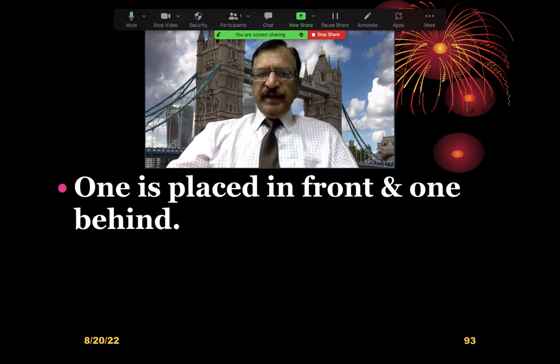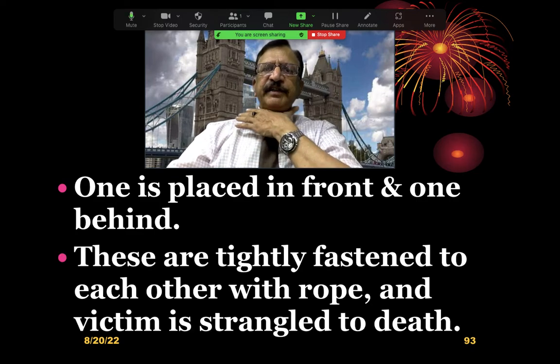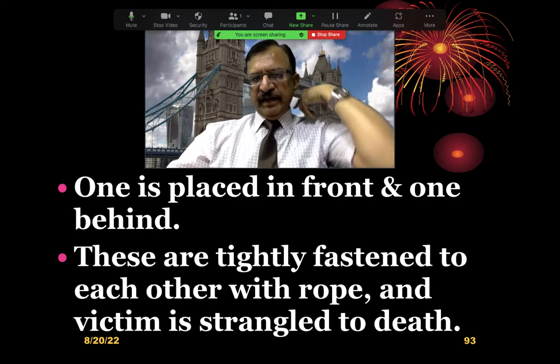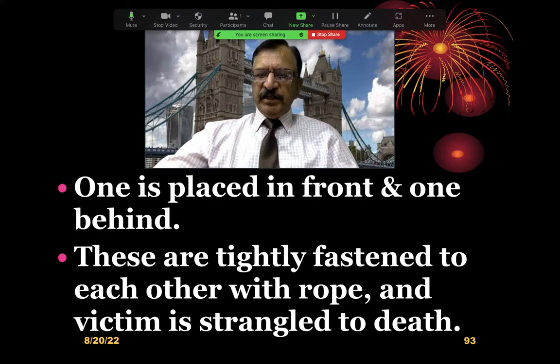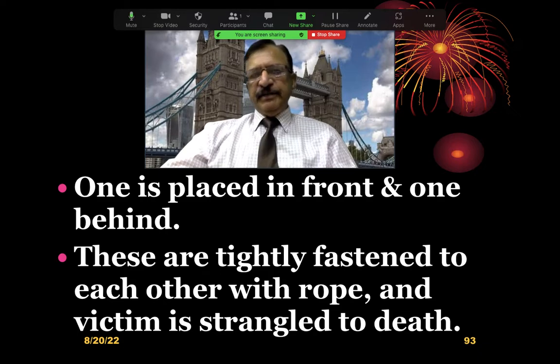One stick is usually placed in front and one behind — one on the front of the neck, the other on the back of the neck. These are tightly fastened together with rope and the victim is strangled to death.